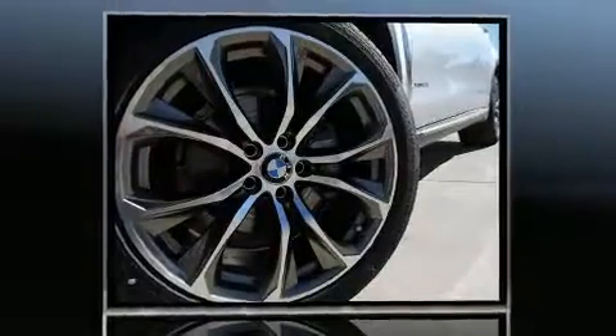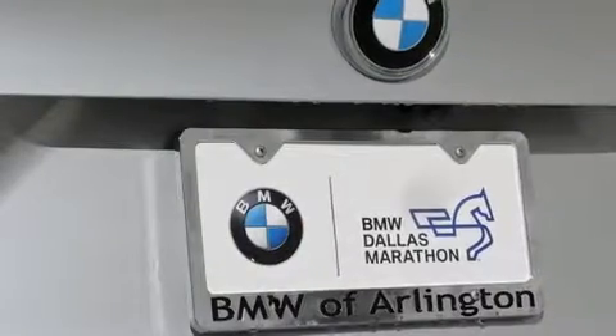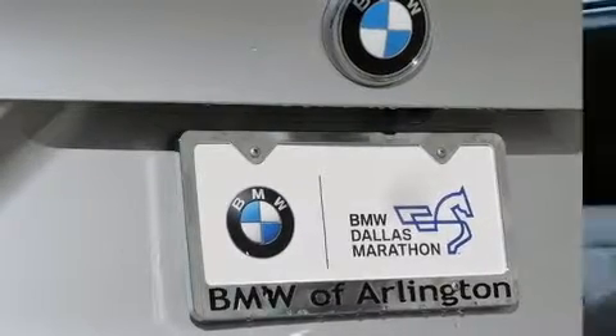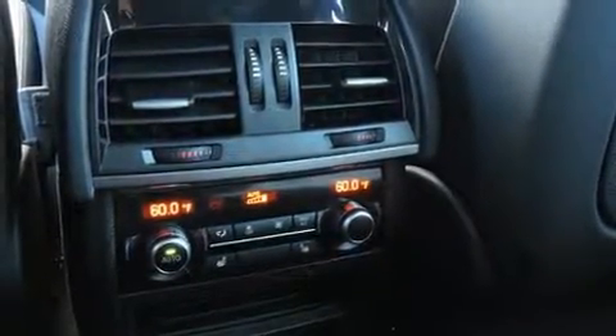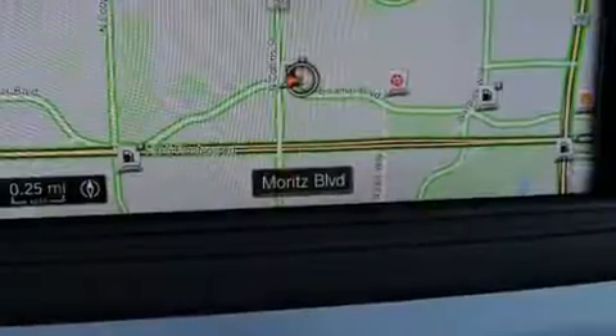Turbocharger technology provides forced air induction, enhancing performance while preserving fuel economy. BMW prioritized fit and finish, as evidenced by heated front and rear seats, heated steering wheel, and power front seats.